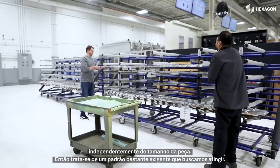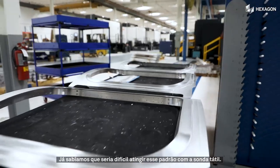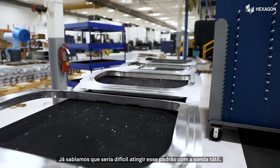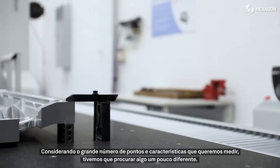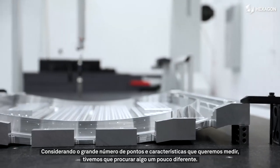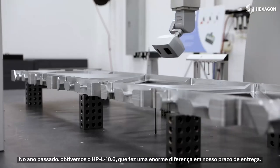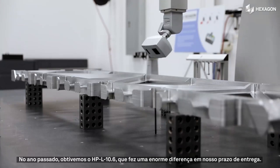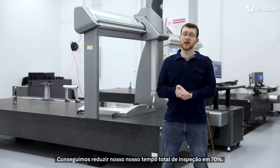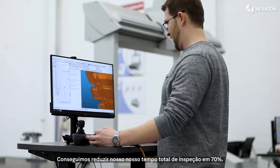That's a pretty aggressive standard that we're trying to hit. One of the things we knew was that it was going to be difficult to achieve with the tactile probe, given the sheer number of points and features that we want to measure — we had to look for something a little bit different. Last year we were able to get the HPL 10.6, and that made a huge difference in our lead time. We were actually able to reduce our total inspection time by 70%.